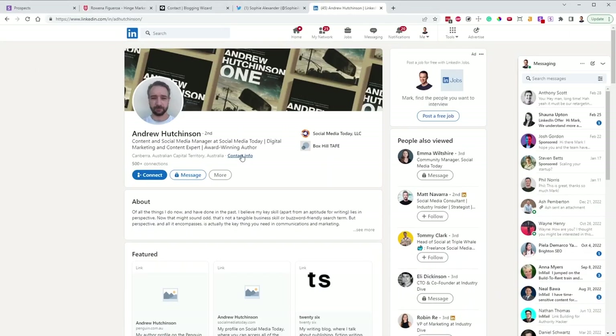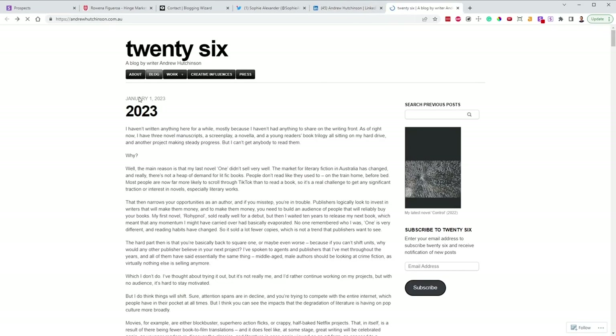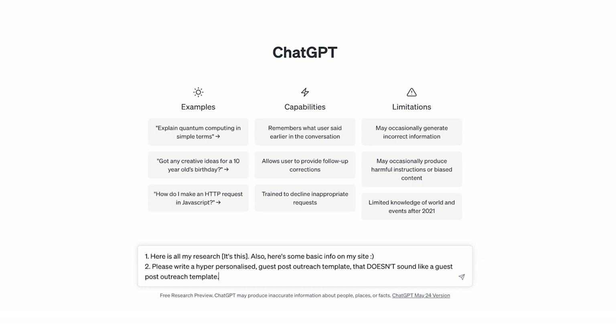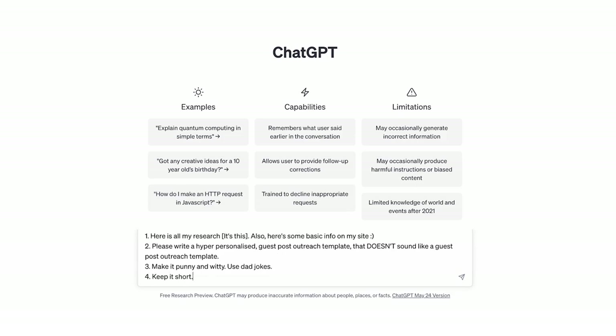The key to writing personalized sniper outreach messages is to research your prospect — check their about page, their writer bio, their social media, even their own personal blogs. Then you can use AI to help you write the outreach message. GPT-4 is amazing at writing witty and engaging emails, but to get the best results you need to do four things: give it all of your research and some basic information about your site; ask it to write a hyper-personalized guest post outreach template that doesn't sound like a typical one; ask it to write in a witty style using puns and dad jokes; and keep it very short — maximum three paragraphs, one to two sentences each.